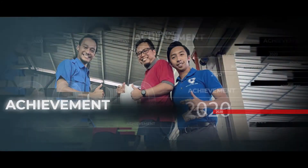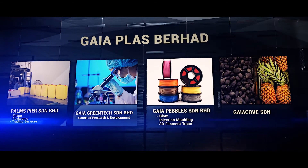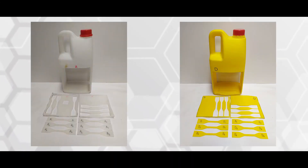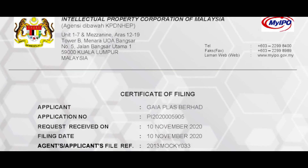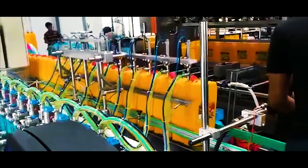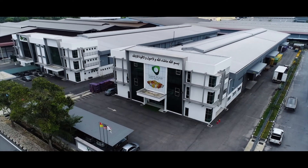Throughout the prototype development stages, Gaia Plus Berhad has provided continuous technical and financial support. Following the success of our Ejiao R&D, a patent was filed to mark our commitment to sustainable product development. The prototype plastic jerry can product was produced using Gaia's facilities in Tlok Panglima Garang.